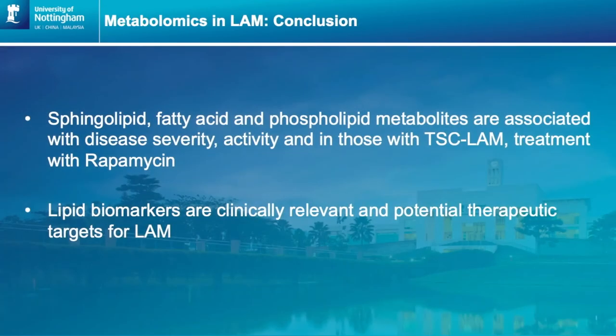In conclusion, sphingolipid, fatty acid and phospholipid metabolites are associated with disease severity, disease activity, and in those with TSC LAM treatment with rapamycin. Lipid biomarkers are clinically relevant and may have potential to be therapeutic targets for LAM in the future.